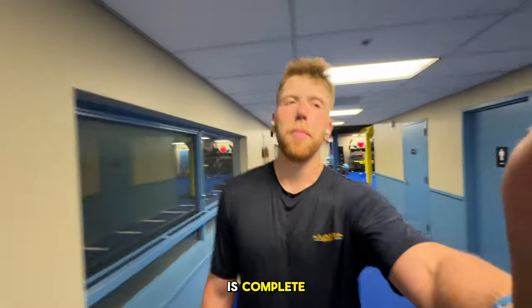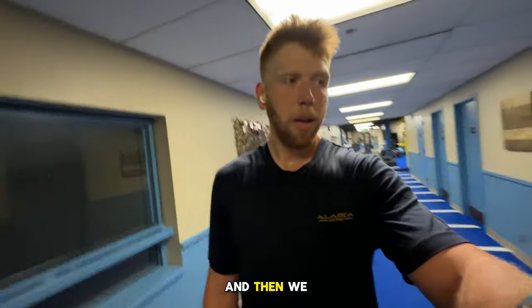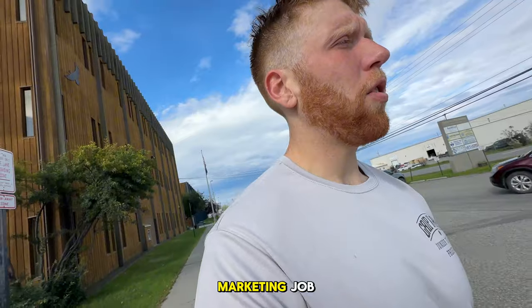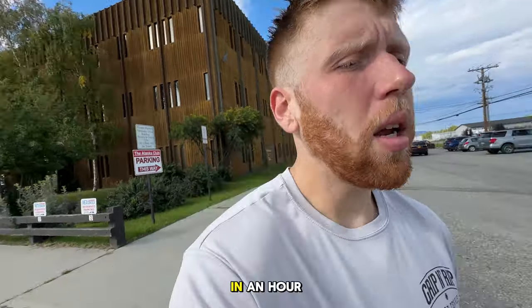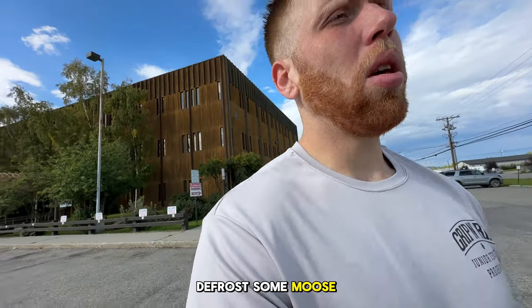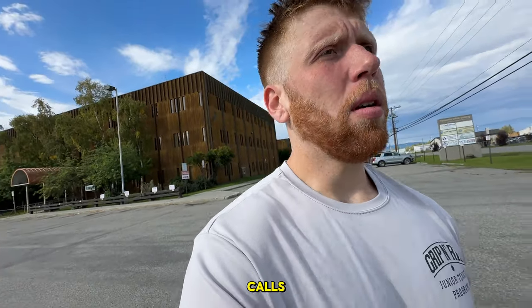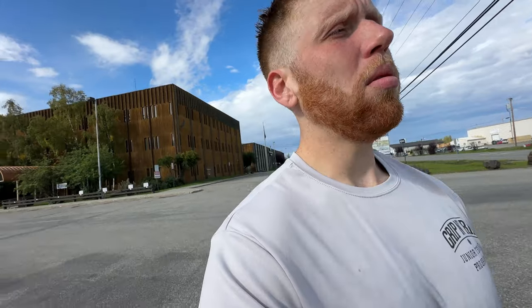Workout is complete. We're going to go swim a little bit. Then we have a mock interview for a potential digital marketing job with our career department at Full Sail University in an hour. So we're going to get home, defrost some moose, put on a collared shirt, and hop on one of those good old Zoom calls — everyone's favorite, right? We all love Zoom.